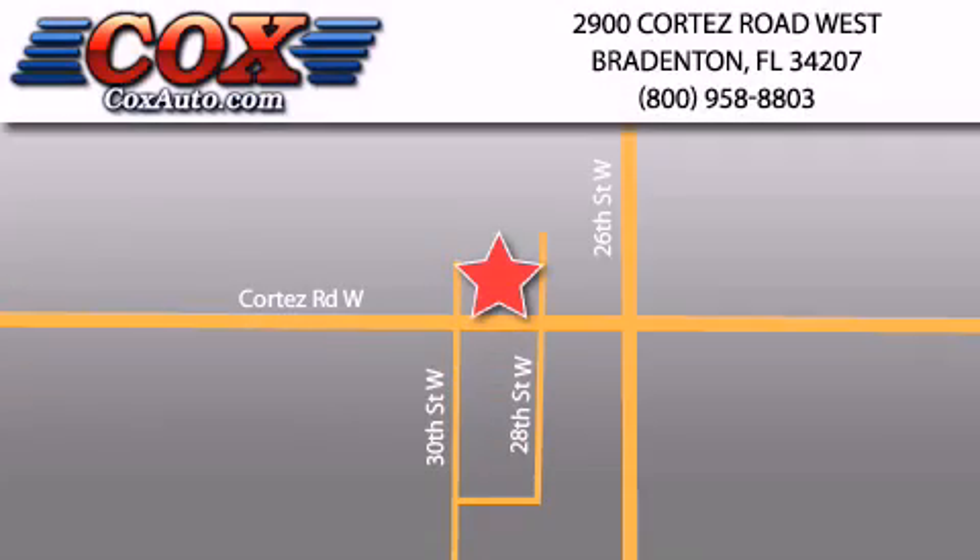Be sure to take advantage of our first year complimentary basic maintenance on every pre-owned vehicle purchased from Cox Automotive.